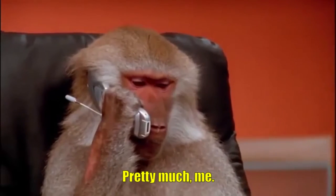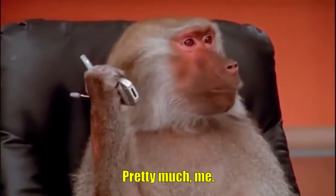We're sorry. You have reached a number that has been disconnected or is no longer in service.